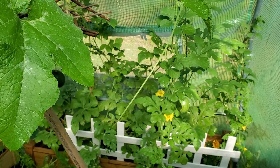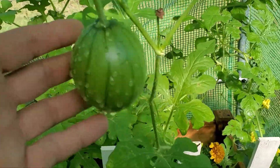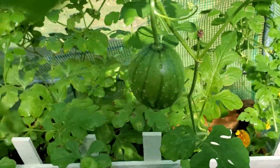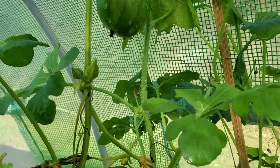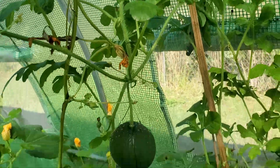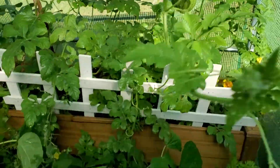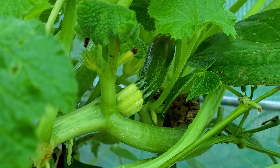We're in the greenhouse and I just wanted to show y'all what we got going on here. Check out that baby watermelon, and then we got another watermelon right there and another one up there. They're looking good! We got a zucchini growing there too.